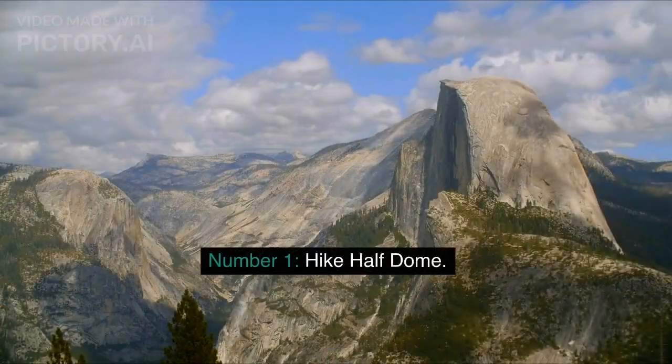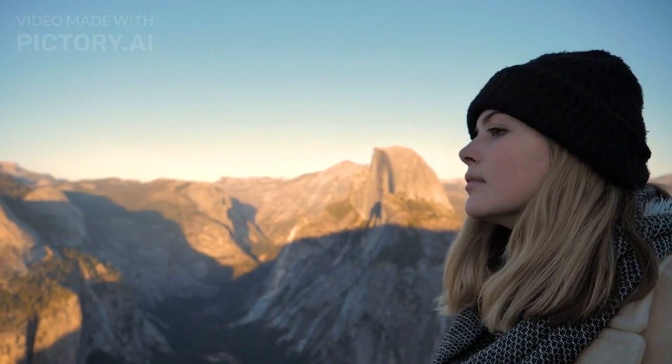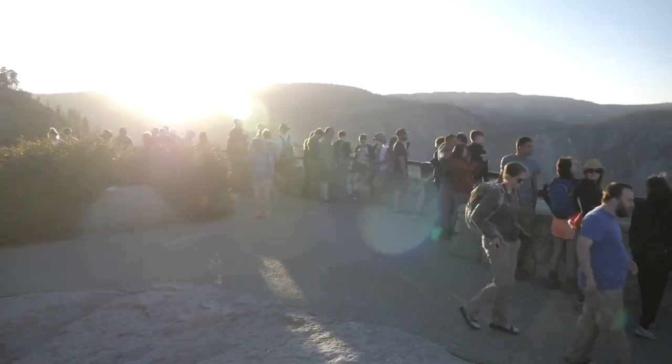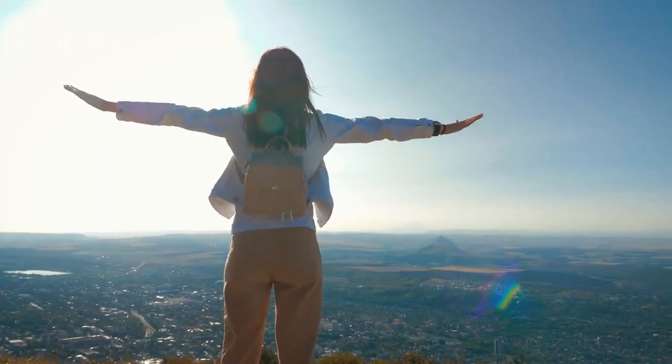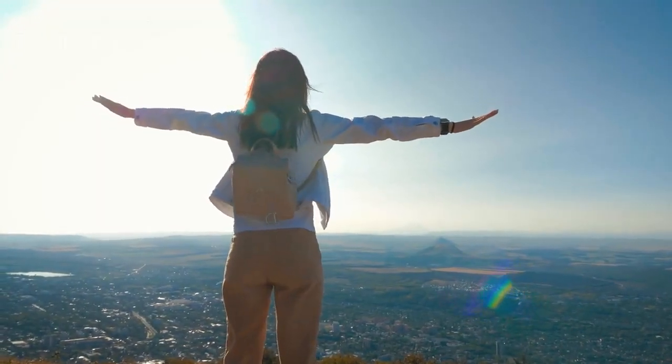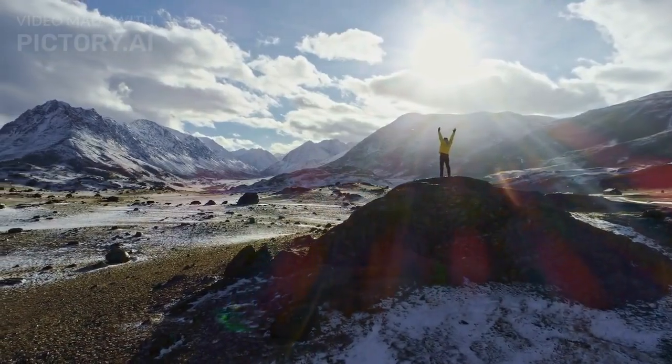Number 1: Hike Half Dome. Half Dome is Yosemite's most iconic landmark. This strenuous hike is not for the faint of heart, but the reward is worth the effort. The cable sections near the summit can be intimidating, but the views from the top are unforgettable. Be sure to obtain the necessary permits before attempting this hike.